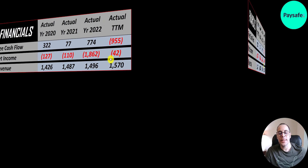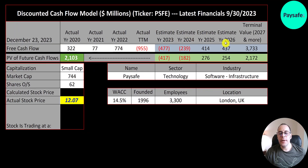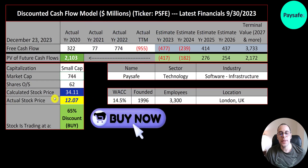We estimated four years of future free cash flows and the terminal value — cash flows past year 4 — at $3.7 billion. Discounting back using the weighted average cost of capital gives a company value of $2.1 billion. Dividing by 62 million shares gives a calculated stock price of $34. They're trading at $12, so they're at a 65% discount — a really strong buy according to the model.